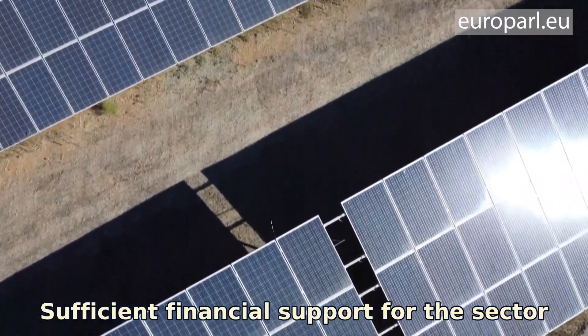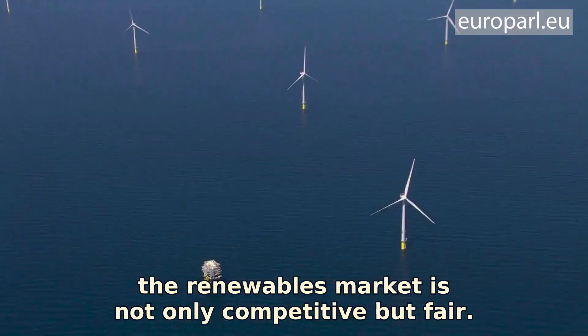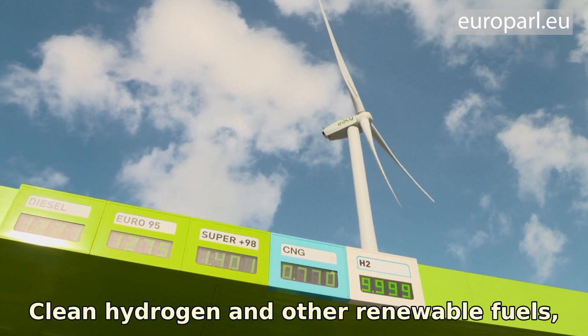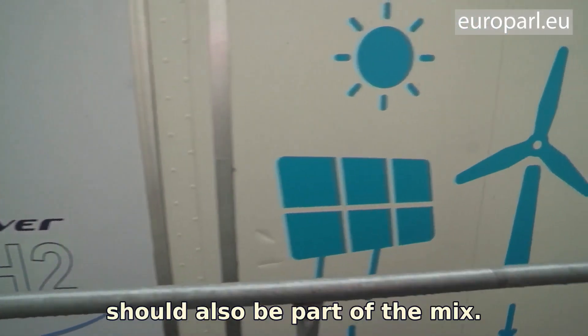Sufficient financial support for the sector alongside efficient regulation will ensure that the renewables market is not only competitive but fair. Clean hydrogen and other renewable fuels like biofuels and e-fuels should also be part of the mix.